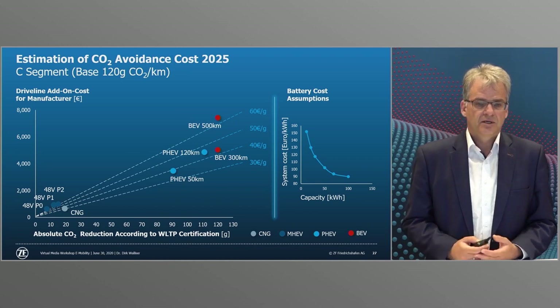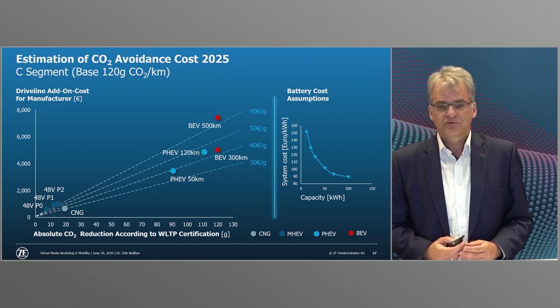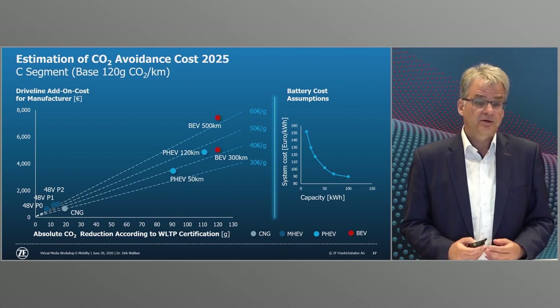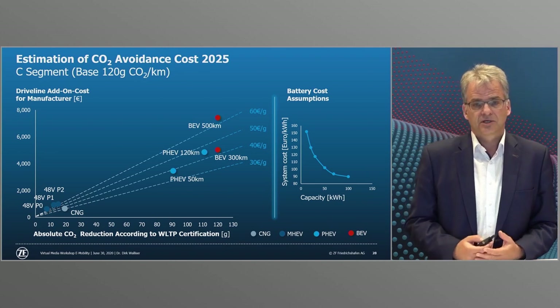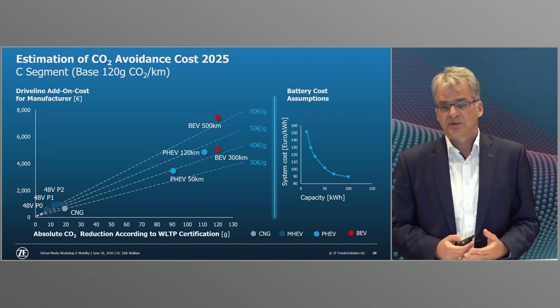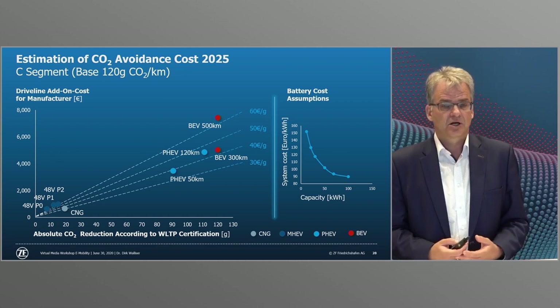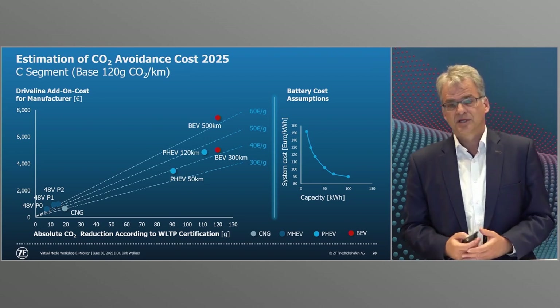In comparison, the absolute costs for a PHEV vehicle are lower. The relative costs for a PHEV with 80 kilometers range are only about 40 euros per gram. Here we estimated the battery costs for 2025 depending on the battery system size, considering the fact that a large battery is cheaper per kilowatt hour than a smaller PHEV battery.